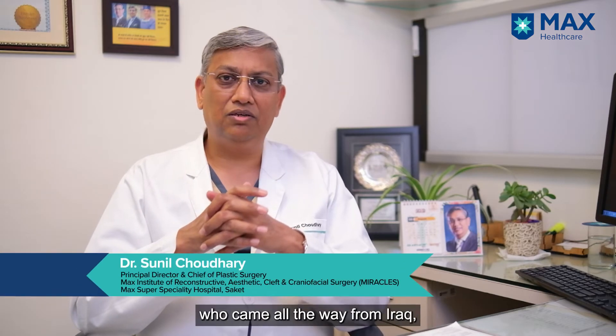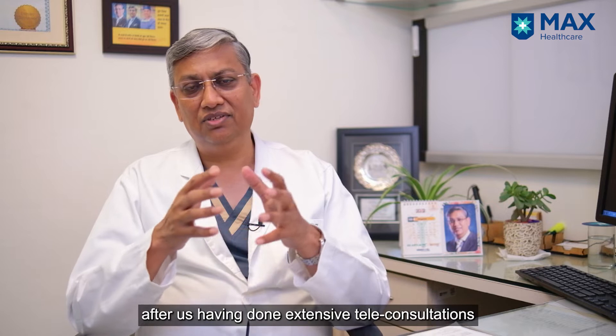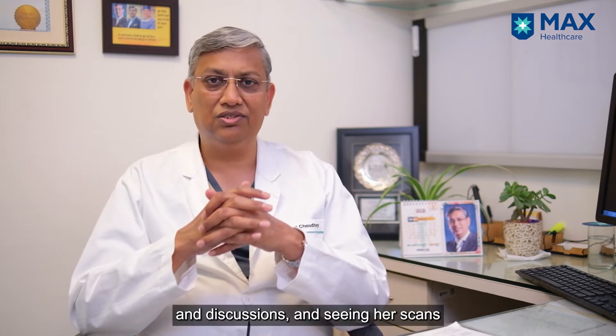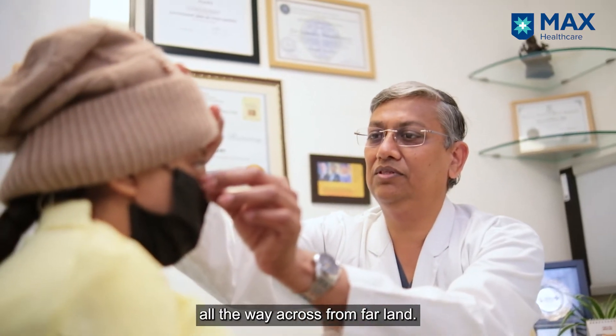Isra is a 14-year-old lovely girl who came all the way from Iraq after we had done extensive teleconsultations and discussions, reviewing her scans online, before she actually traveled all the way from her homeland.